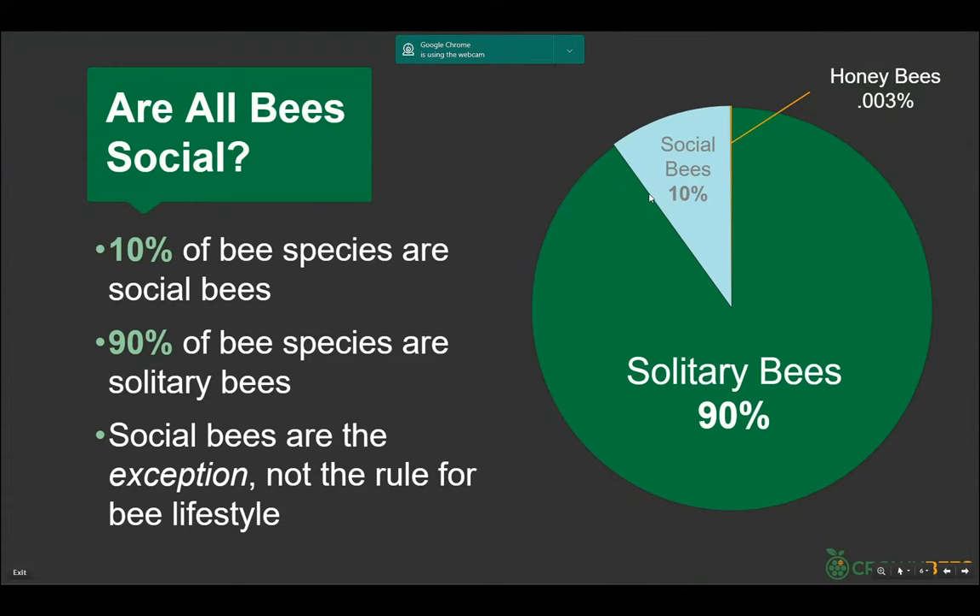Of all bees, about 10% are social — bumblebee, honeybee, hornet's nest — where there's a queen and everyone working for the queen. Most bees, 90%, are solitary bees where every female is a queen. That's the rule, not the exception. There are only seven species of honeybees out of 20-some thousand, so about 0.003%. The honeybee is the most popular, there is no doubt.